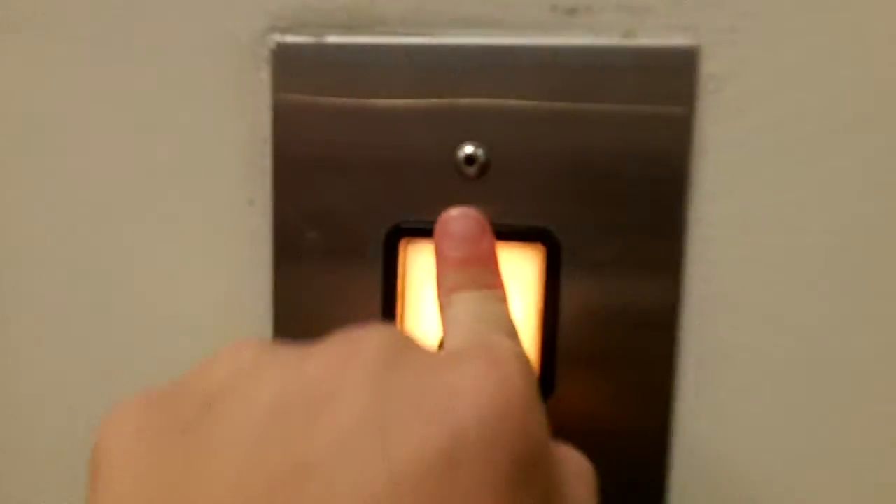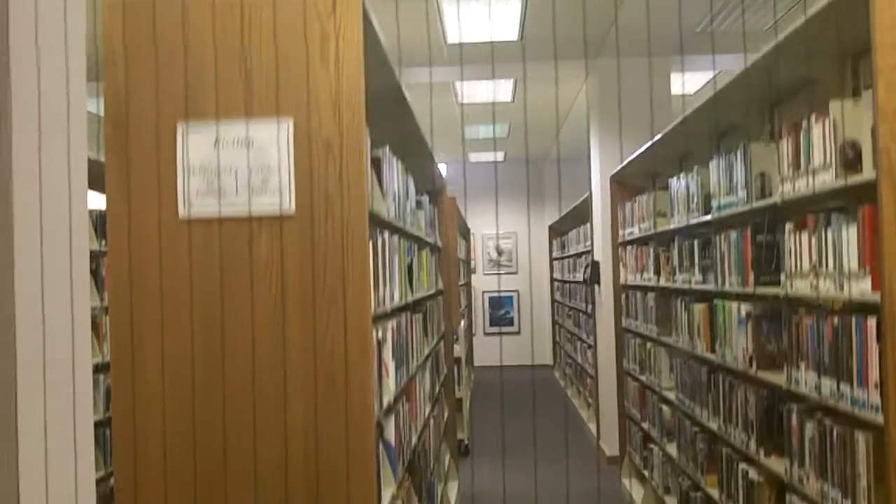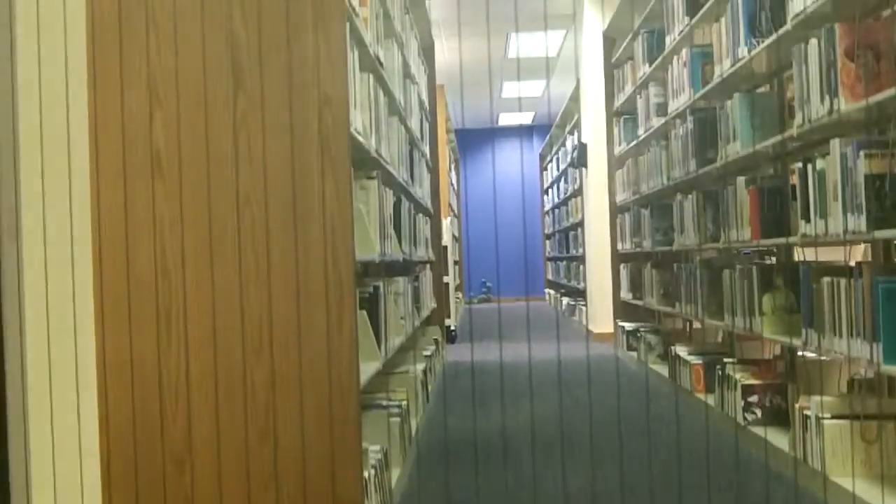This is the South Elevator at the Marion Public Library in Marion, Indiana. We're going to go to floor 2 and get the window view. Here we are.